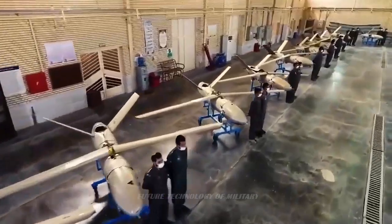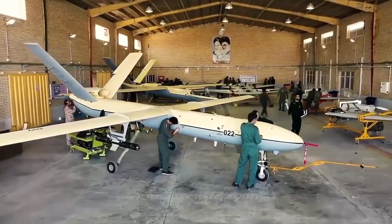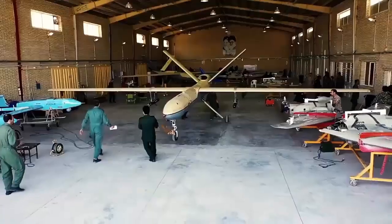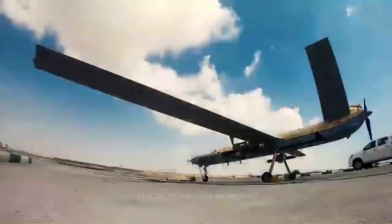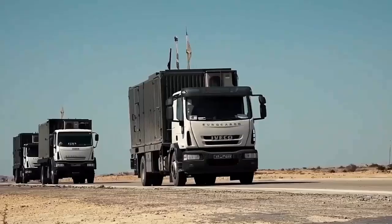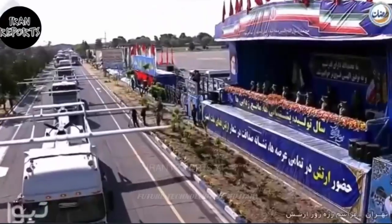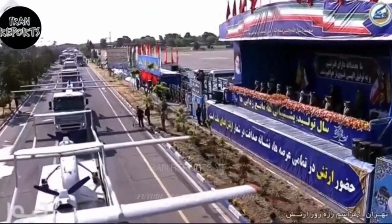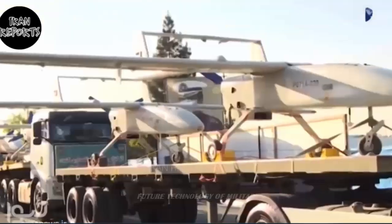In fact, the Ababil UAV family is not limited to the first, second, and third generations with all its successes and excellent operational experiences. With the display of the Ababil UAV during the Army Day Parade, it became clear that the process of upgrading the Ababil UAV family continues. The Ababil V drone can be considered a combination of the Mohajer Migrant VI and Ababil III drones.